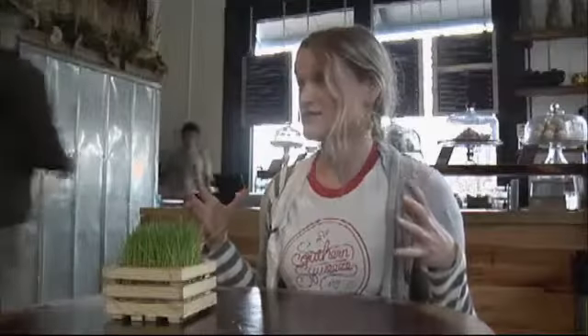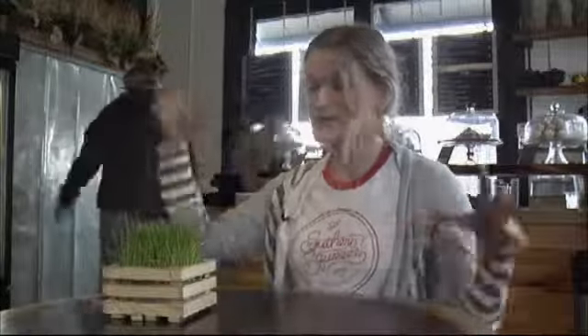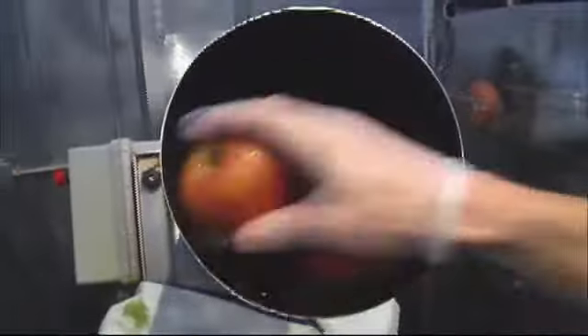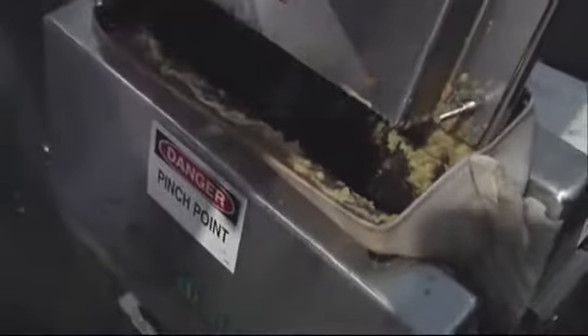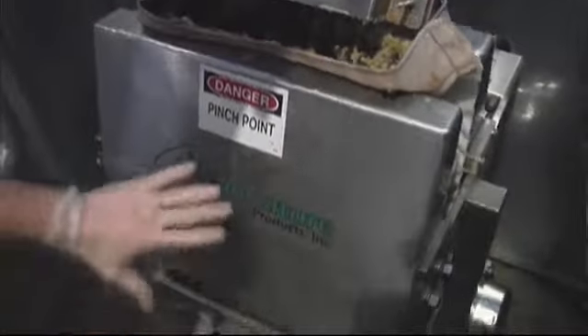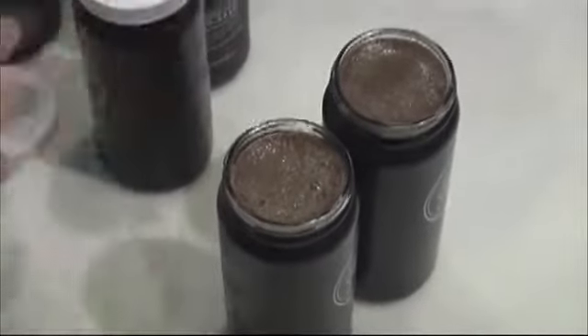We have an industrial cold-pressed juicer in the back. It has a big long chute — we put the fruits and vegetables in it. It uses hydraulic pressure, anywhere from 1,300 to 2,500 pounds of hydraulic pressure, to squeeze the juice from the pulp, and then you have your juice. We have our different recipes and we mix them up, making sure that everything has a really great taste, so we're pretty particular about how we mix them.